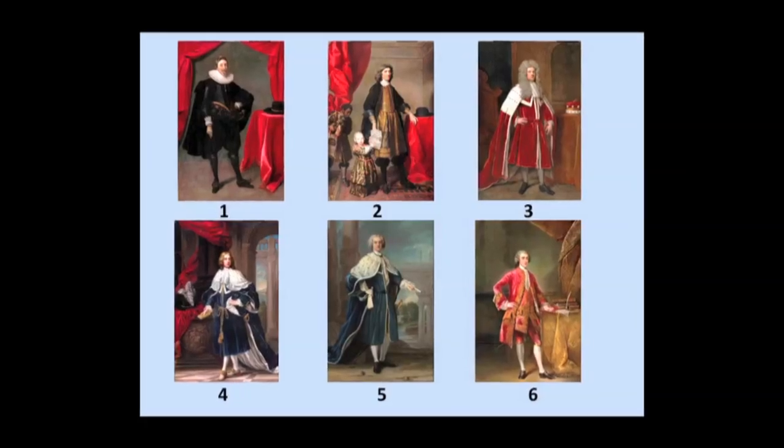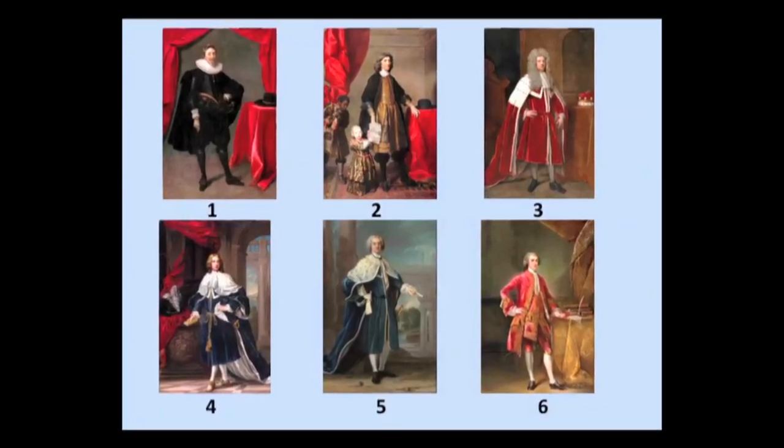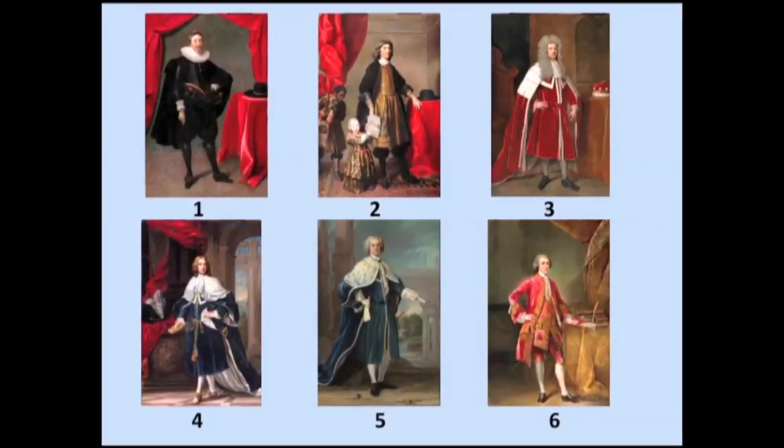I'm at the State House in Annapolis in the Rotunda section, and the reason why I'm here is because we're going to talk about six of the Lord Baltimores and their portraits. They've been restored and now reside in the State House.